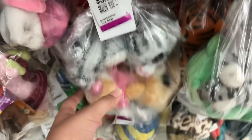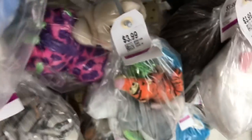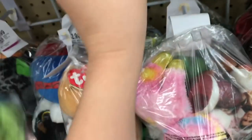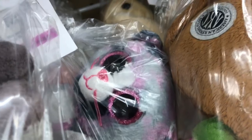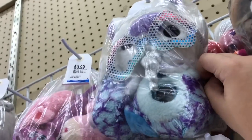Here we are at Value Village and there was actually a ton of Beanie Boos. Unfortunately I already had most of the ones there, so I only got one. I highly suggest going to a thrift store if you have one near you, because the Beanie Boos are very cheap — like a bag of two Beanie Boos for only three or four dollars, which is a very good deal.